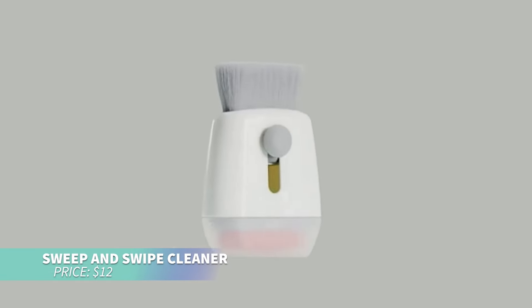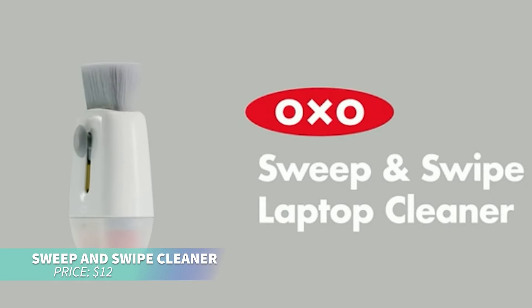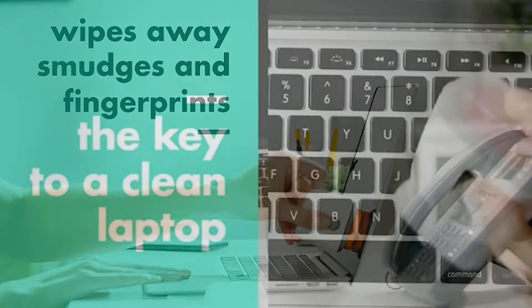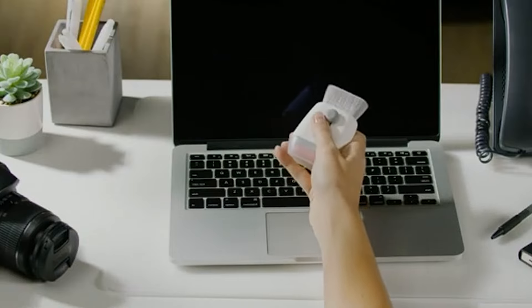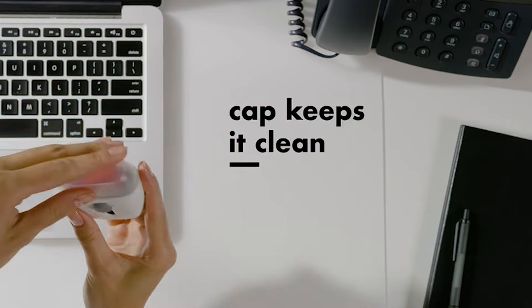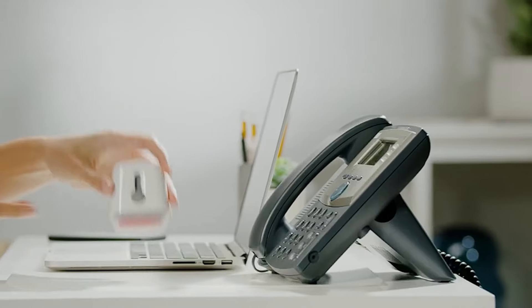This double-sided cleaning tool is perfect for keeping your electronics spotless. One side has a microfiber pad to gently clean screens, while the other features a soft retractable brush for dust and dirt removal. A protective cover ensures both ends stay clean when not in use.